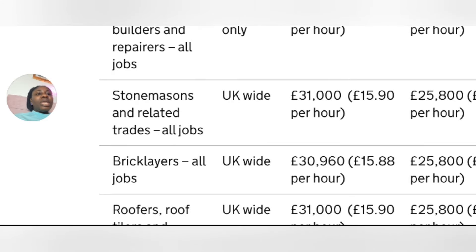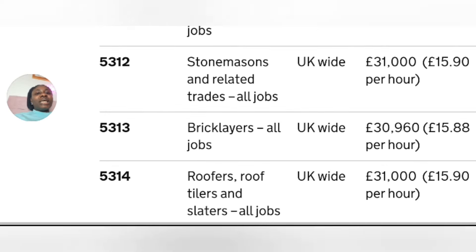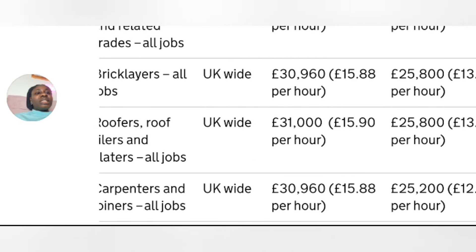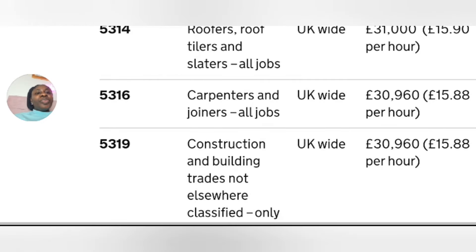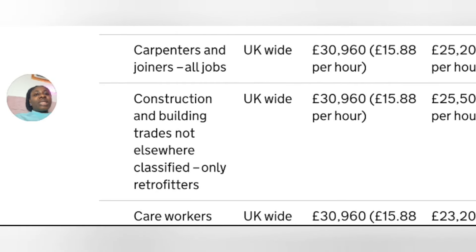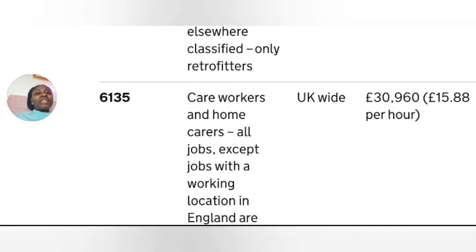Stone masons and related trades covers all jobs and is UK-wide — the salary is listed there. Next is bricklayers, also UK-wide. Then roofers, roof tilers and slaters — more of the construction industry. Next is carpenters and joiners with their salary listed. Then construction and building trades not elsewhere classified — for those not classified as a roofer, carpenter, or similar — also listed there with a standard rate of £30,960 and a lower rate of £25,500.